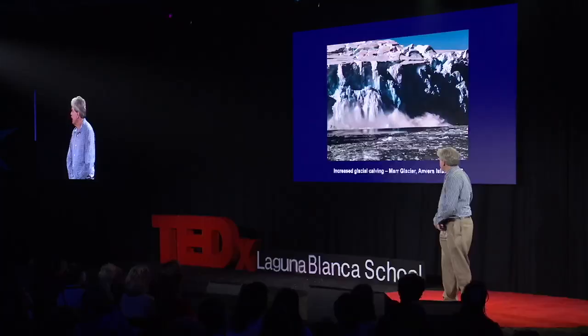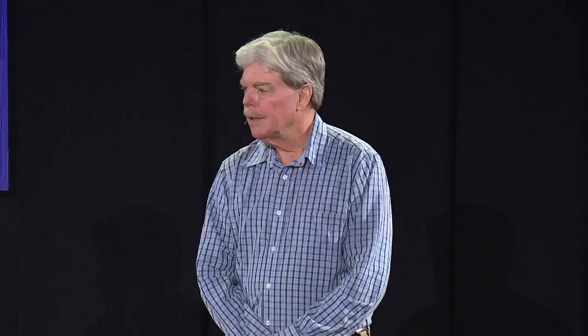Ice to water. Well, I knew the glacier had been receding. In fact, we had seen massive chunks of ice falling off the glacial front for many years now.